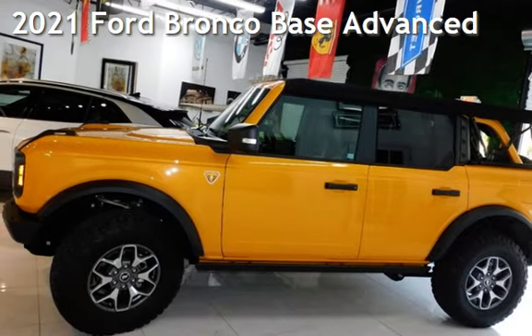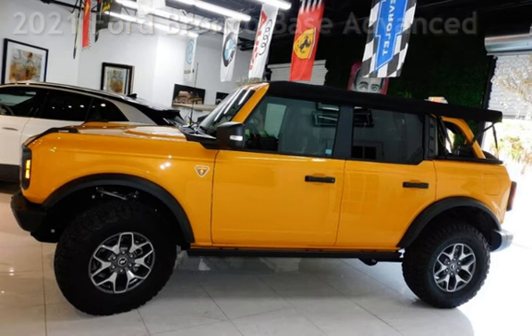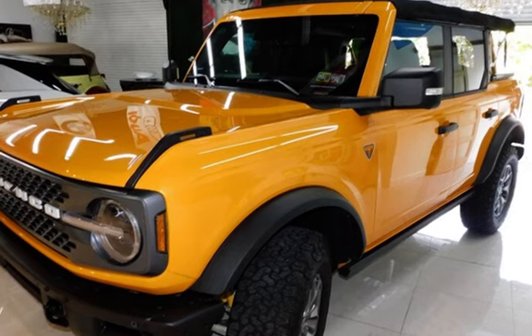Presenting a pre-owned 2021 Ford Bronco. This four-door SUV has a four-cylinder, 2.3-liter i4 engine, with four-wheel drive, and an automatic transmission.